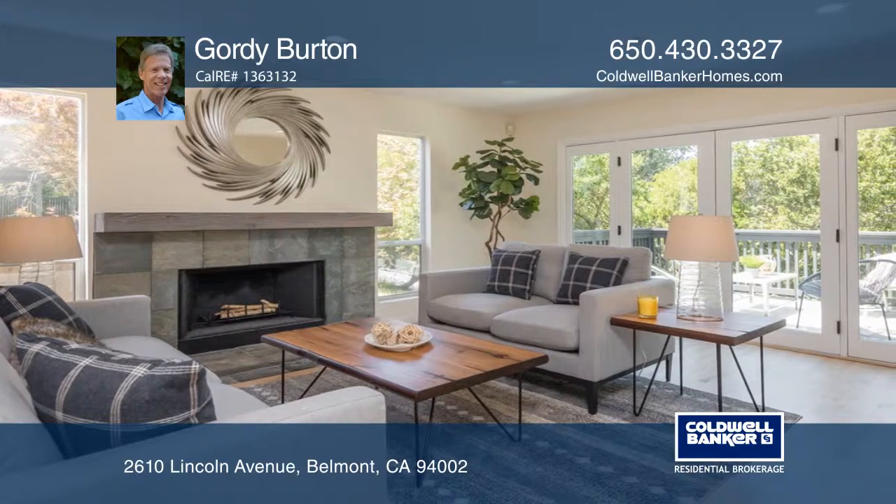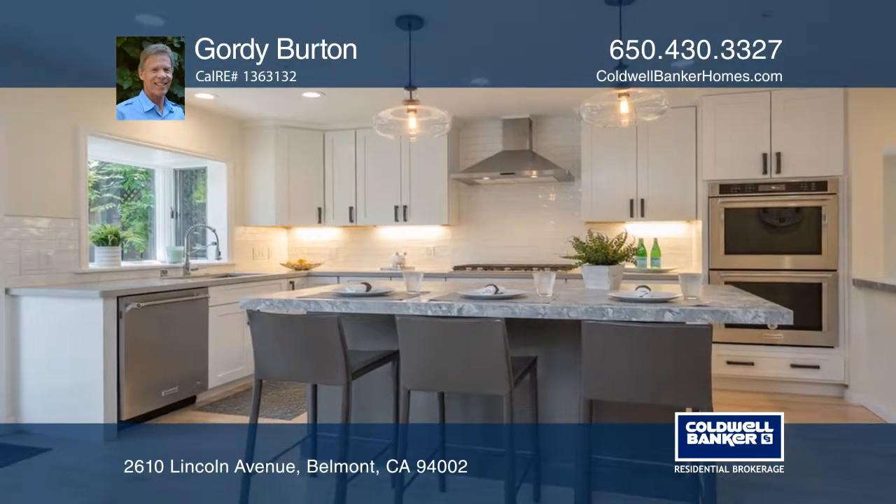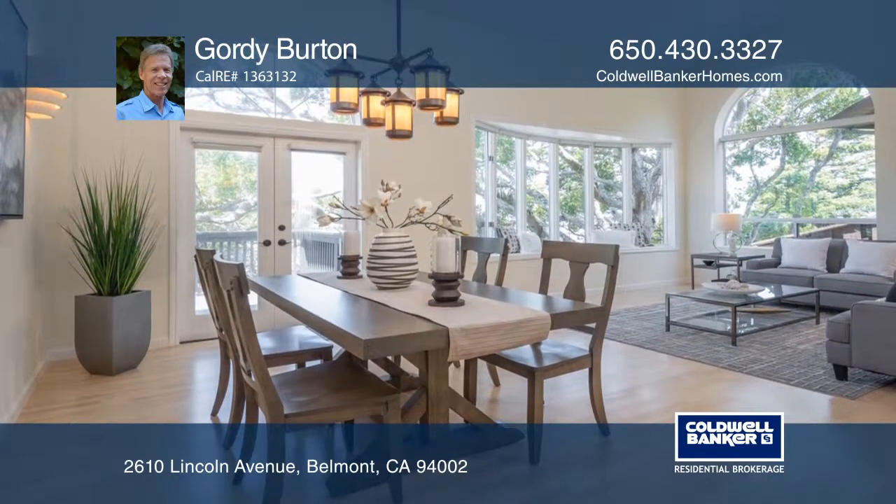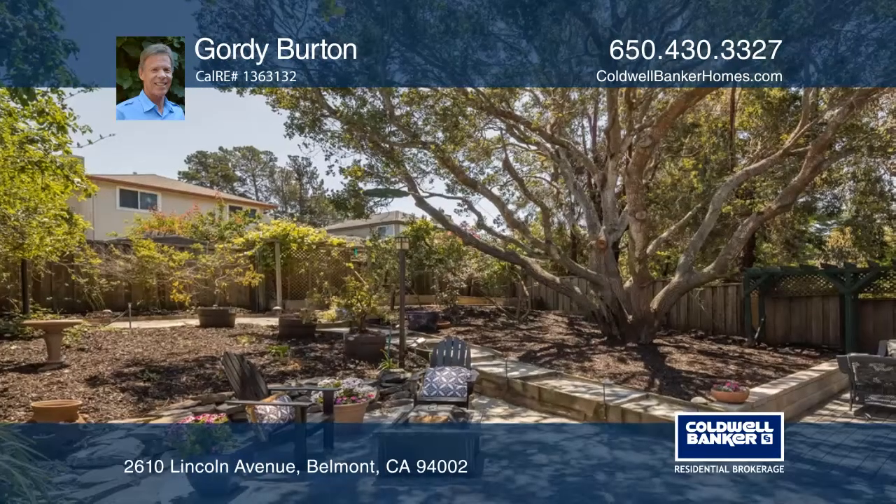The family room has a cozy gas fireplace and French doors leading to a beautiful deck. The stunning kitchen boasts a quartz counter island, stainless appliances, a walk-in pantry, and a wine refrigerator.